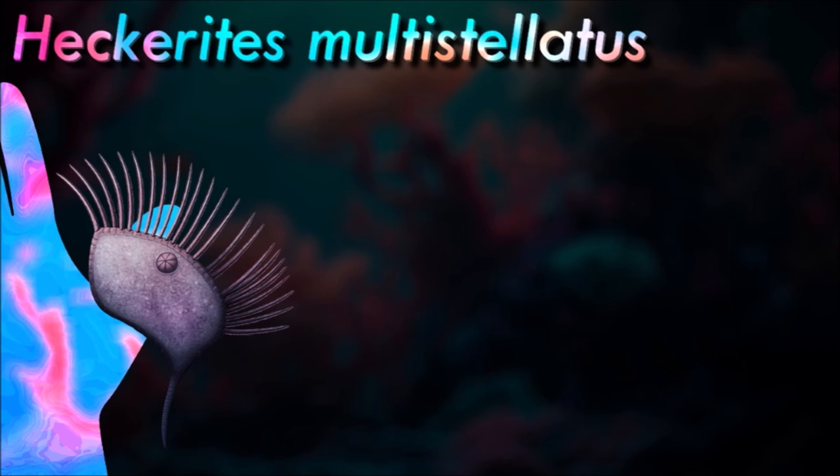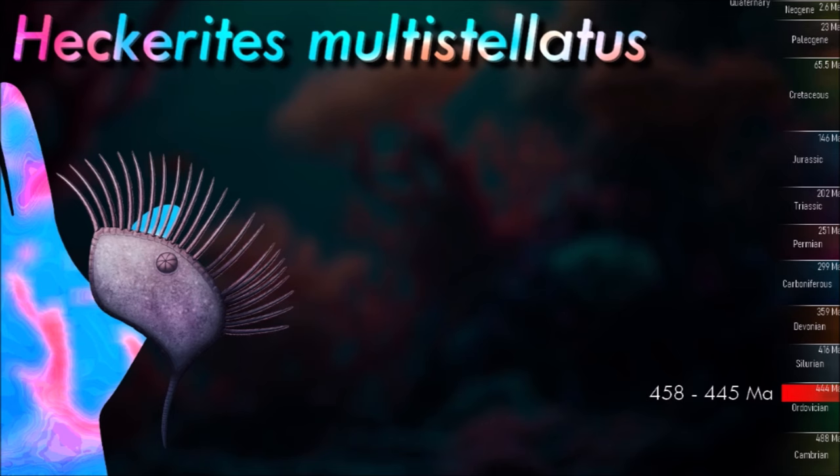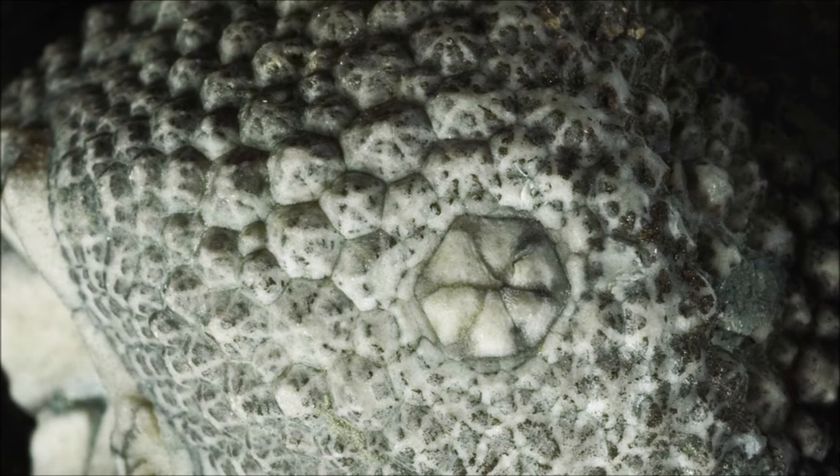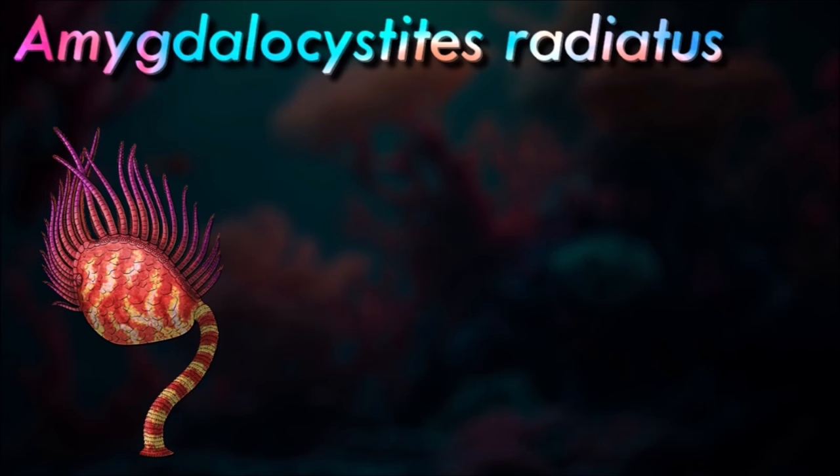Another group of early pentaradial echinoderms known as the blastozoans were characterized by erect feeding appendages called brachioles. But some blastozoans abandoned their five-way symmetry in favor of much stranger arrangements, sometimes having as few as two arms, and in some cases, two mouths.